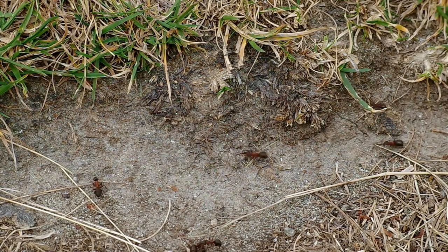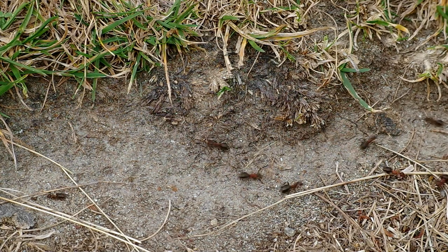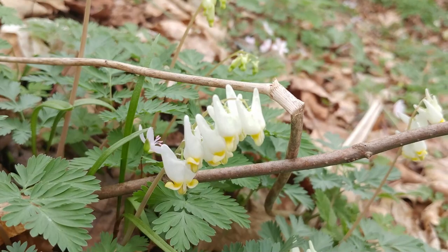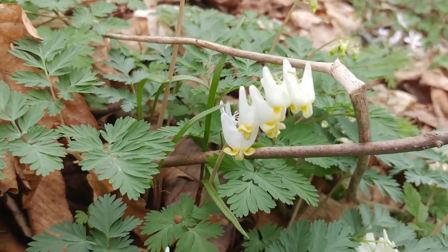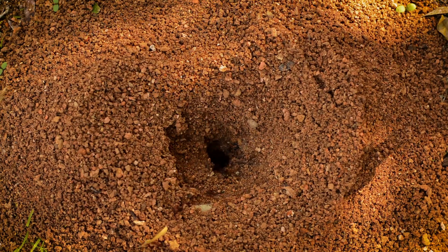Ants come to the flower and grab the seed — not to eat the seed itself, but to bring back the nutritious elaiosome to their nest. They bring the seeds back, remove the elaiosome, and discard the seed with their debris. These seeds are transported to new locations, and sometimes really great locations, because they end up in ant debris which is rich in organics — a beautiful, nutritious mulch for the seed to germinate in.